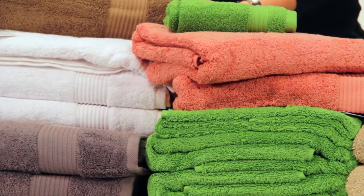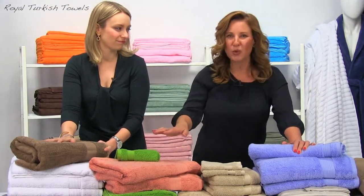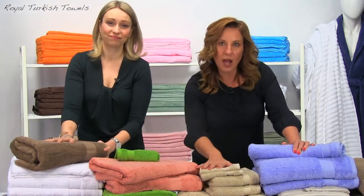I don't know about you, but I've had towels in the past that have ripped or lost their softness after only one use, but not these towels.